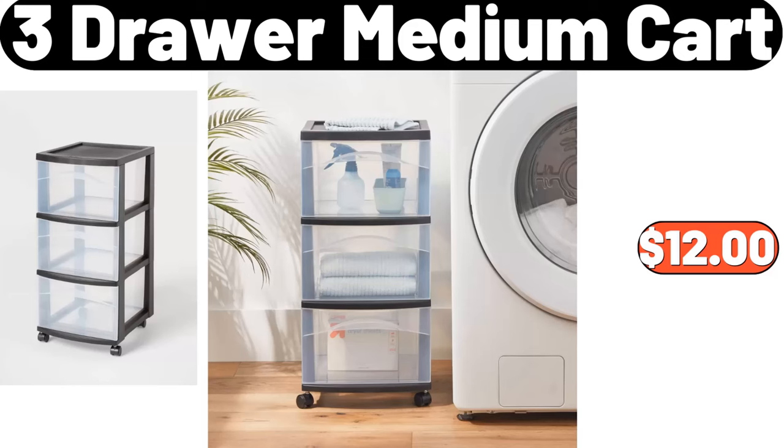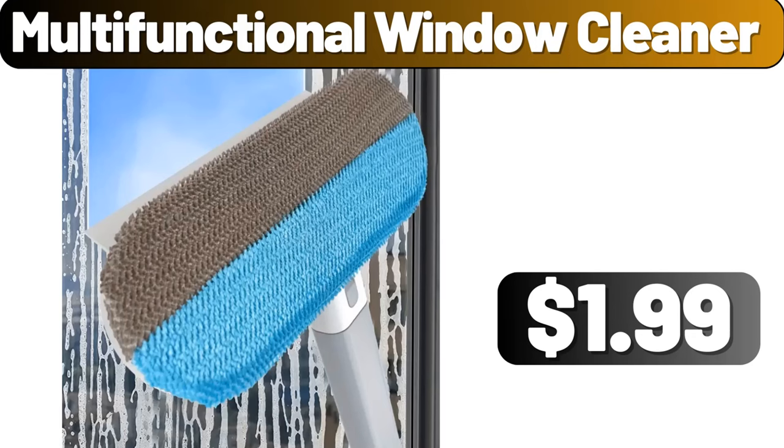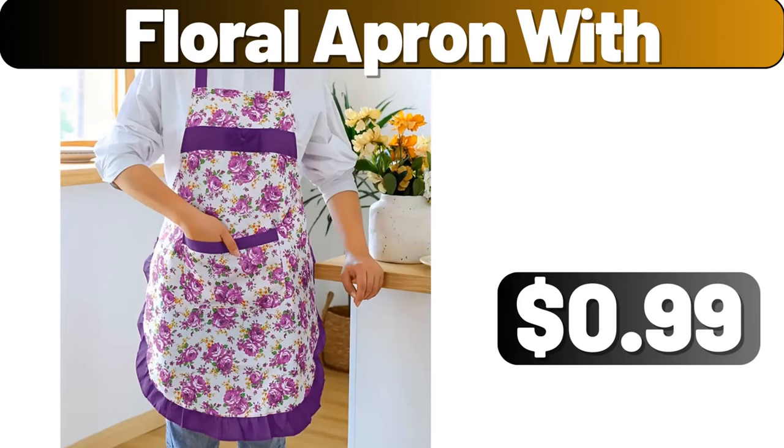3-Drawer Medium Cart, $12.00. Don't forget to like the video and subscribe to my channel. Foldable Book Storage Box, $4.89. Multifunctional Window Cleaner, $1.99. Fremont Fish Market Crunchy Fish Fillets, $4.19. Floral Apron, $99.00.